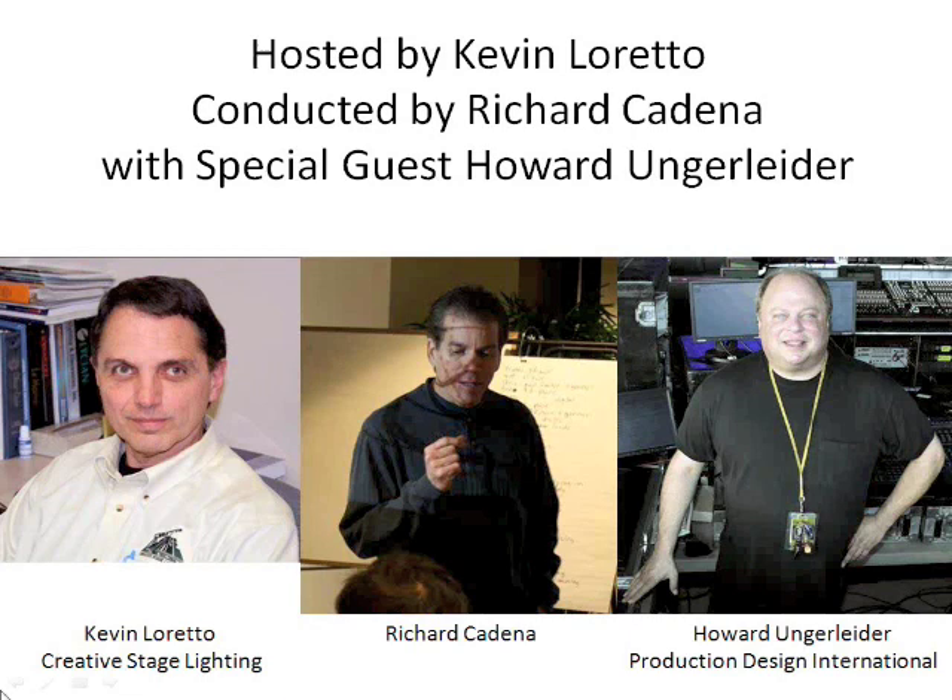You all know me from the past as the moderator for these sessions. What I'd like to do at this point is go ahead and get this turned over to Richard and let him get the session started. Richard, go ahead.